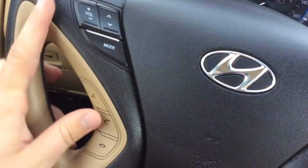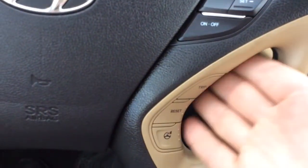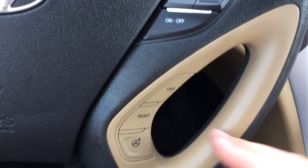It has your controls for your radio and your Bluetooth down here. Cruise control settings up here and controls for your info center, including different trip resets and voice command.